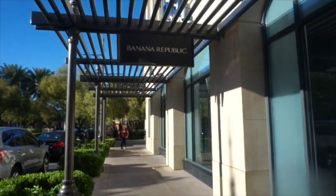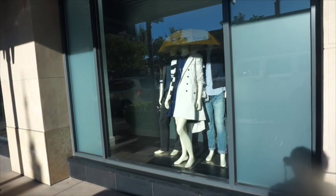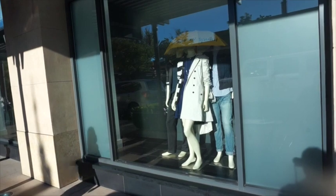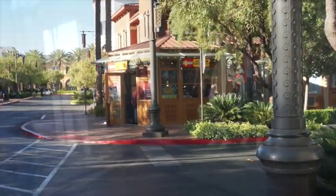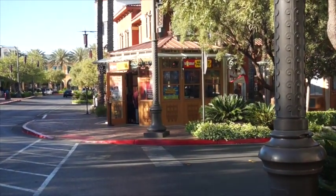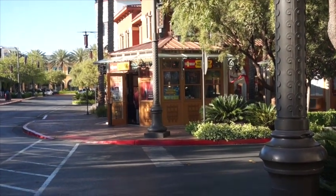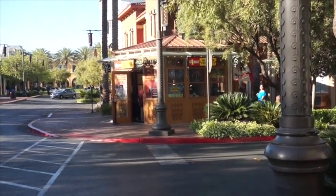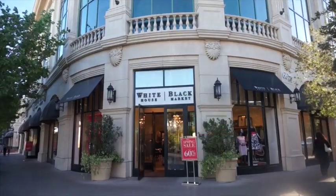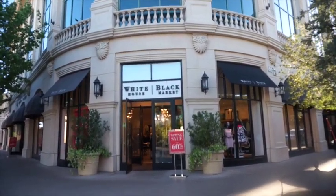Banana Republic says splish splash — they have raincoats. Well, it doesn't rain much here, but maybe if you're from out of town, this is a good buy. Tix for Tonight has a store here — you can order half-price tickets online and then come down and pick them up, or you can come here and wait in line, and sometimes the line is long. White House Black Market has a sign of 60% off, so they're outdoing the competition.